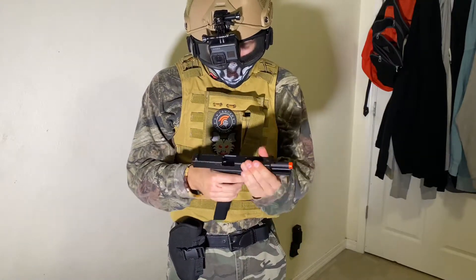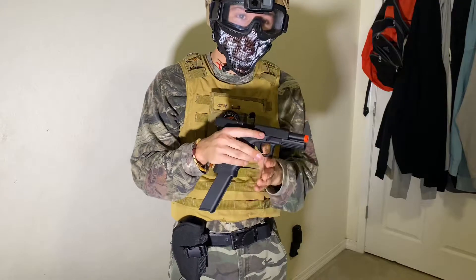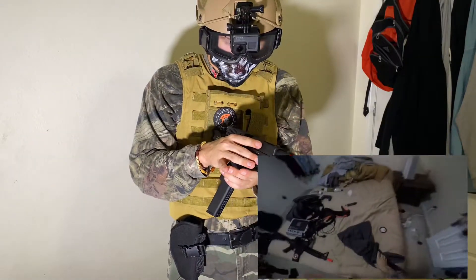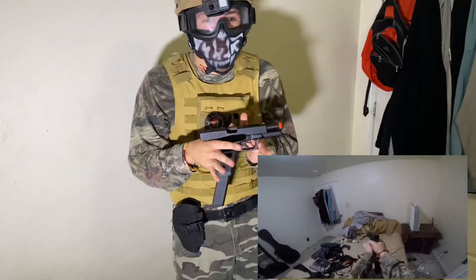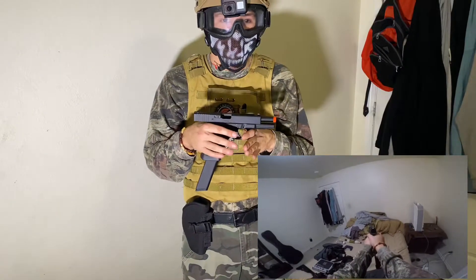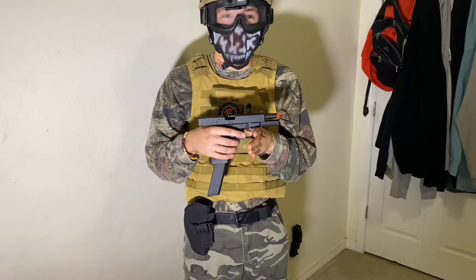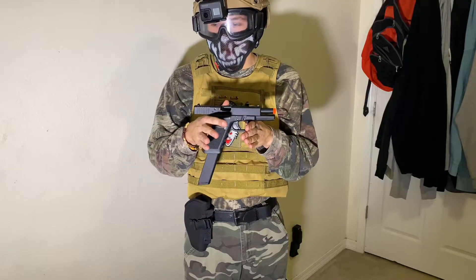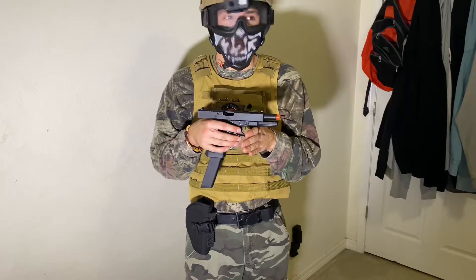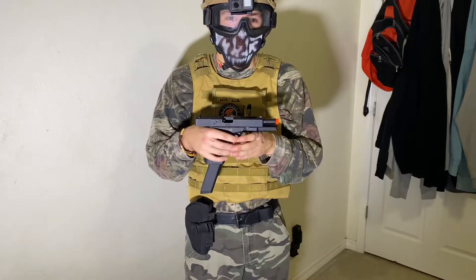From shooting the Glock just a little bit, it's pretty cool. I like it — for my first GBB pistol, I love it. It's just so much fun to shoot; it feels like shooting a 22. I don't know how to explain it, it just feels good.